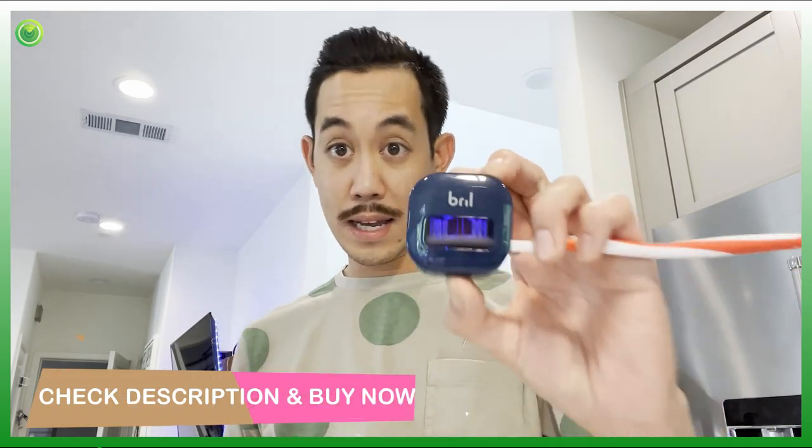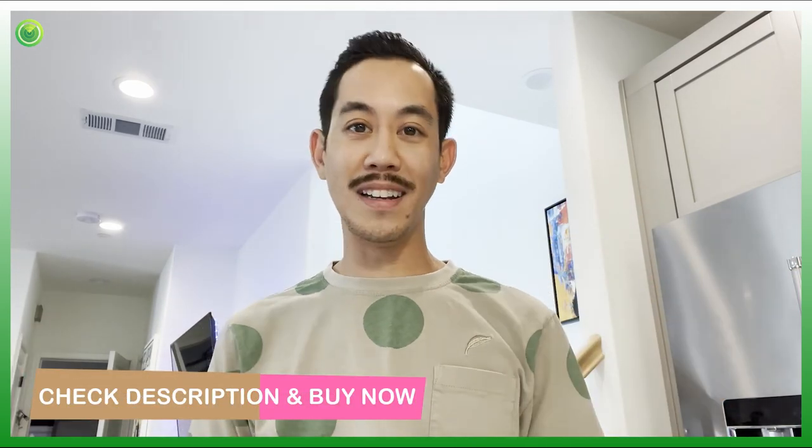So those are the test results. If you're a germaphobe like me and you want that peace of mind that you're going to be brushing your teeth every single time with a super clean toothbrush, definitely check out Brill — it really works. I highly recommend it.